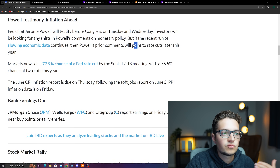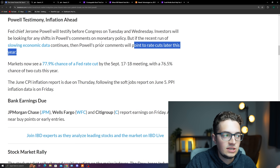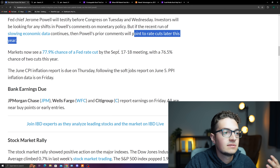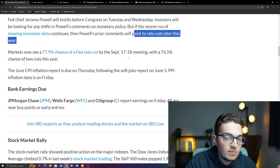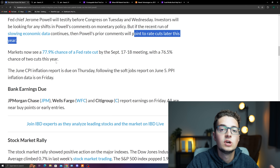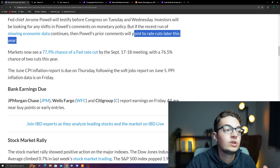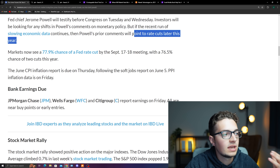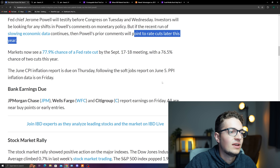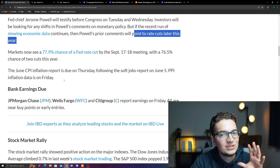Prior comments will point to rate cuts hopefully later this year. Right now the market is expecting a 78% chance of a Fed rate cut by the September 17th and 18th meeting, with a 77% chance of two cuts this year. These are pretty high probabilities, so if we see any changes, we could see volatile shifts within the market. The June CPI data report is also due on Thursday, following the soft jobs report on June 5th, and we have PPI inflation data due on Friday.